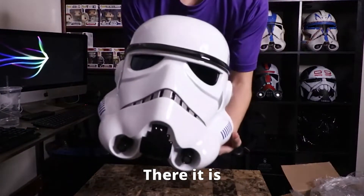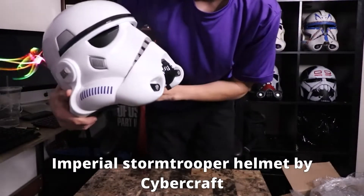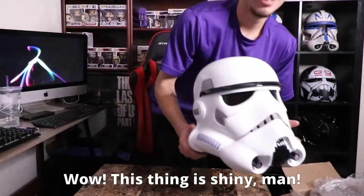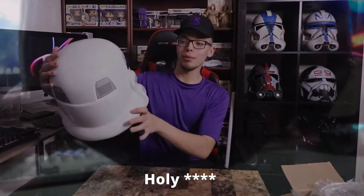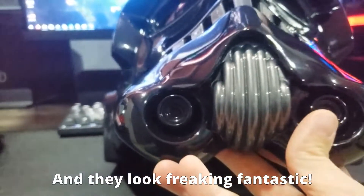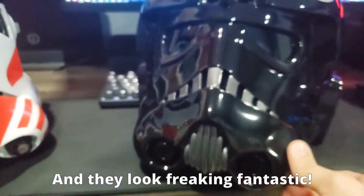Here it is — the Imperial Stormtrooper helmet by Cybercraft. Wow, this thing is shiny, man. It looks straight out of the movie. Holy crap, what's cool about these two? They look freaking fantastic.